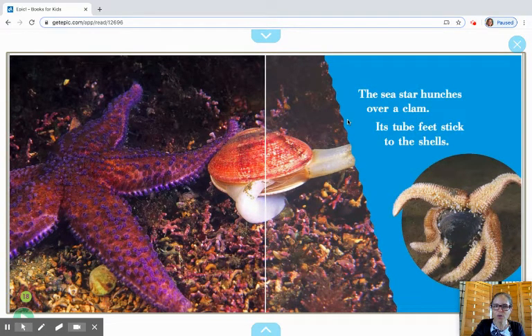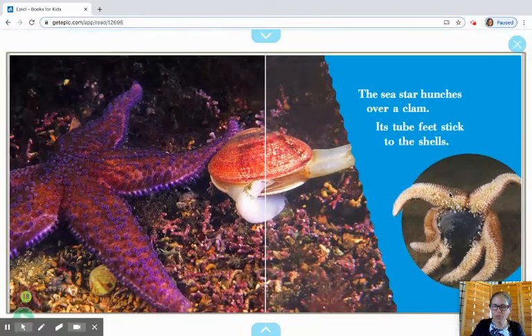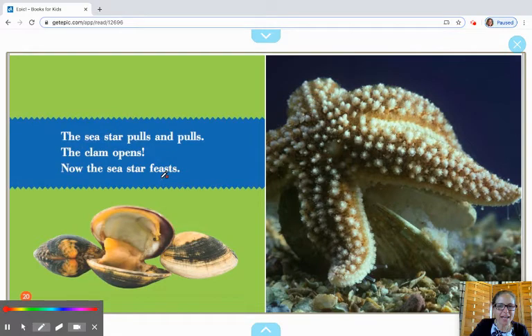The sea star hunches over a clam. Its tube feet stick to the shells. See all these little tube feet sticking right onto that shell so they can hold on to it — almost like you would hold on to something in your hand so that you could eat it. The sea star pulls and pulls, the clam opens. Now the sea star feasts. Can you say that word, 'feasts'? It's kind of tricky sometimes to say that S-T-S combination. So yeah, they open it up and then they can eat the squishy insides of the clam.